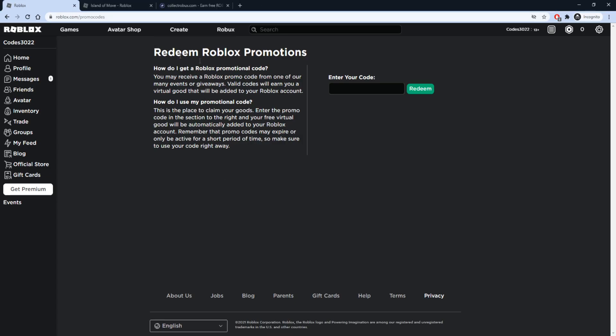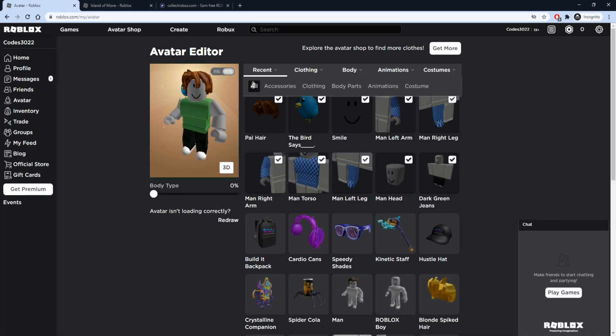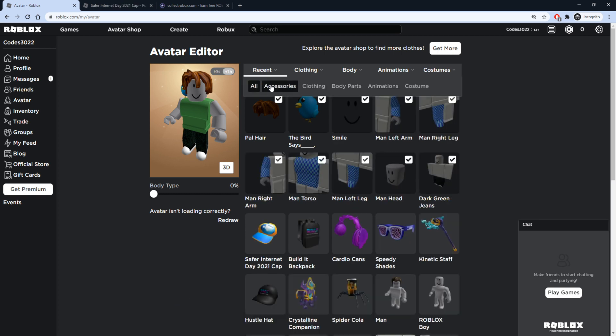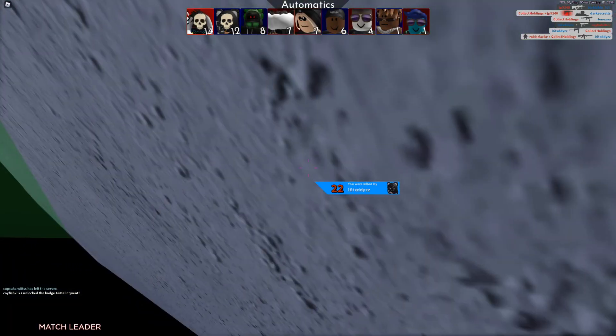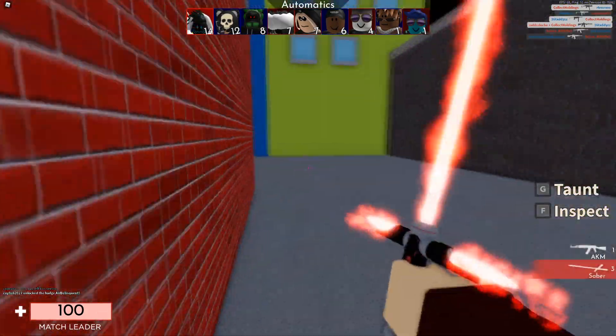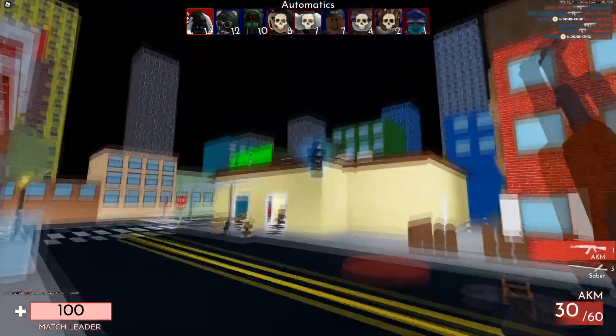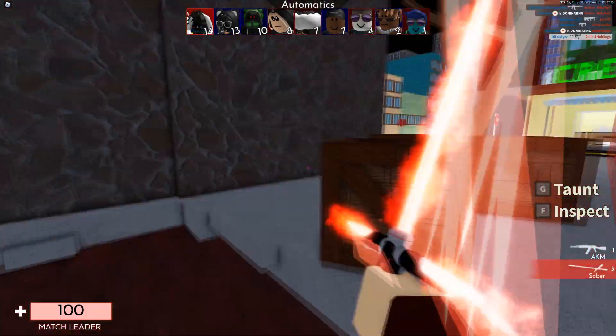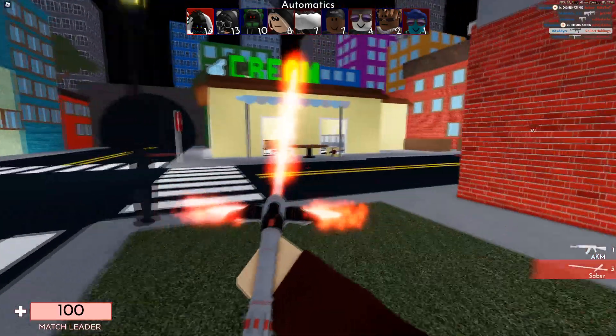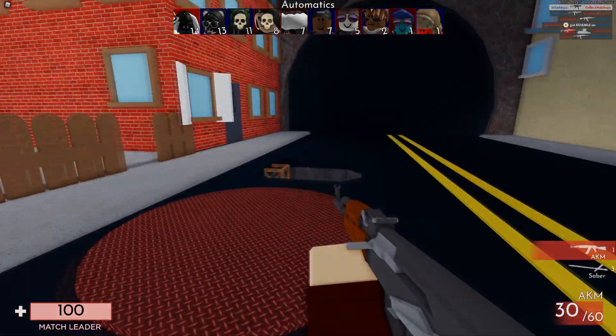Now that we have redeemed the promo codes both on the Roblox promo codes page and in the game Island of Move, let's check out our inventory. Press recent accessories and we now have nine brand new items — eight from promo codes, plus one free item from the avatar shop. That wraps up today's Roblox video. Thank you guys so much for watching — I really appreciate your support. Make sure you subscribe with notifications turned on because whenever Roblox drops new codes, I'll make a video about it so you don't miss out. Thanks for watching — I'll see you guys in the next video. Peace out.